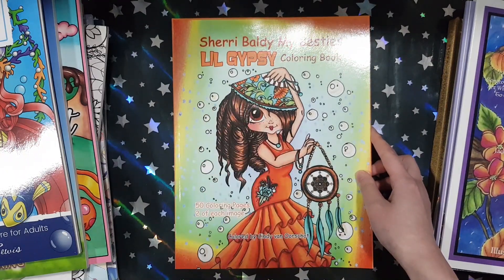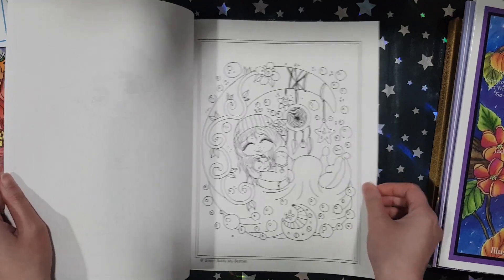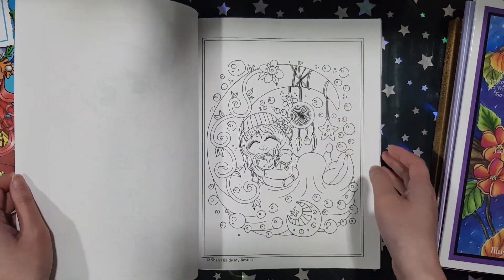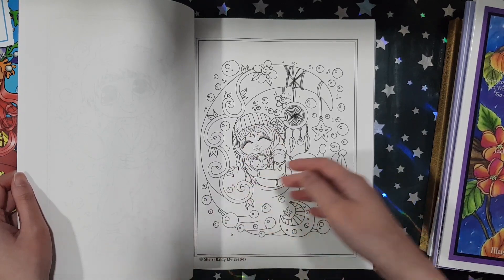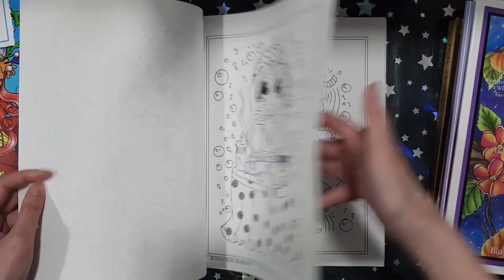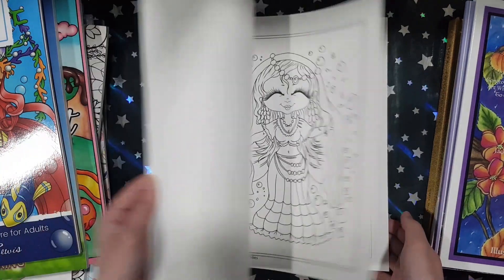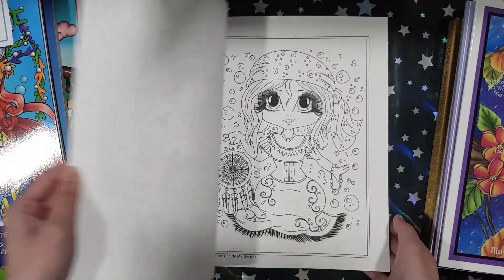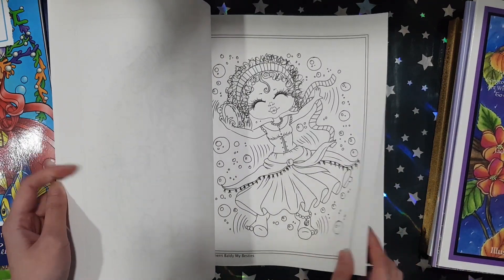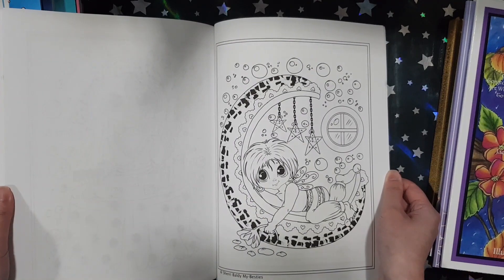The next book I have is Little Gypsy from Sherry Baldi — again, this is one of her newest books. Like her other books, she has two copies of each image. But the format of the book is different this time — usually she puts the two images behind each other, but this time the first set is in the first half of the book and the second set is in the second half. This book is really cute. I decided to get it because it has a lot of moons, feathers, and dreamcatchers, and I kind of like that look. Not one of my favourites, but pretty cute.